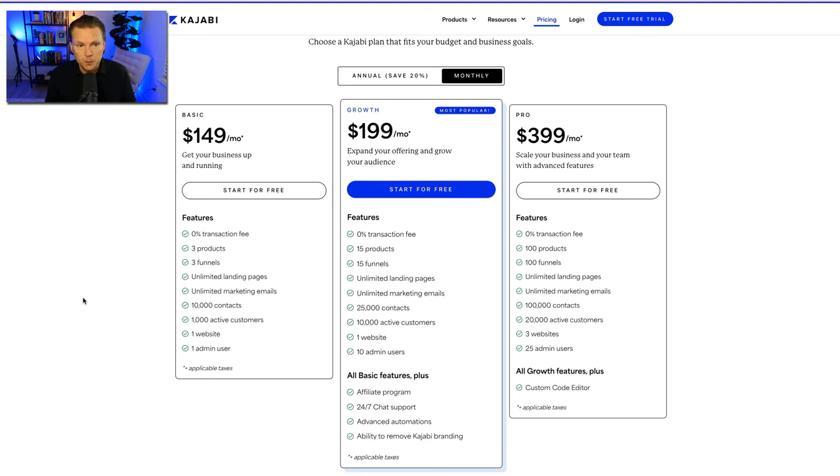When comparing Kajabi to other platforms, keep transaction fees in mind. Some platforms charge 5% or 10%, which is a lot of money — 5% on a $500 course is $25 per transaction. So 0% transaction fees is huge, especially if you plan to sell volume. That applies across all three plans: $149 basic, $199 growth, and $399 pro.